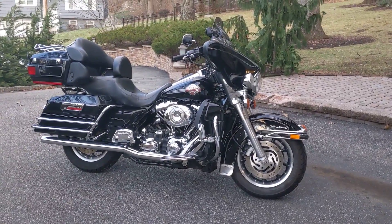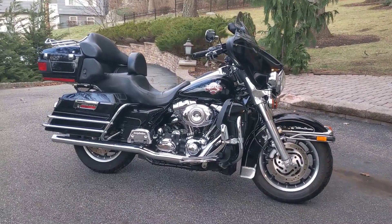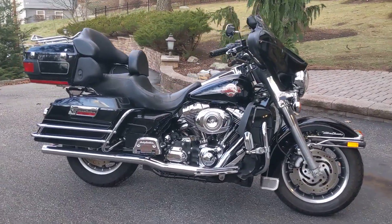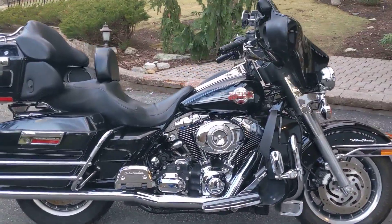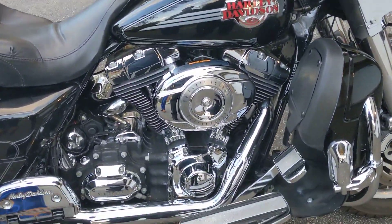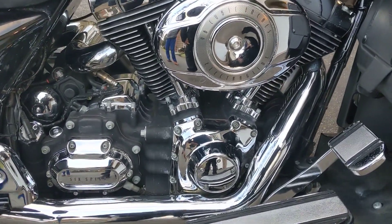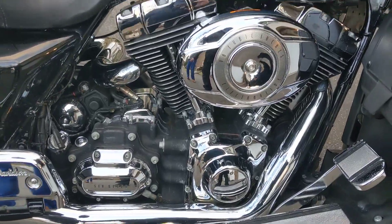2007 Harley-Davidson ElectraGlide Ultra, Ultra Classic ElectraGlide. Beautiful running bike. This has got the 96 cubic inch motor with a 6-speed transmission, which makes cruising on the highway very effortless.